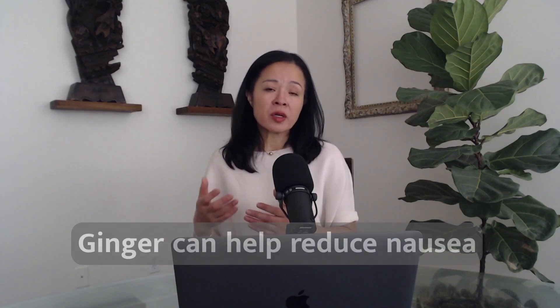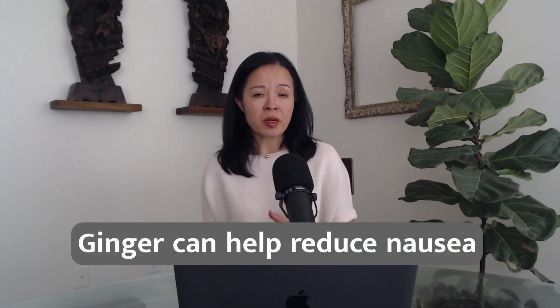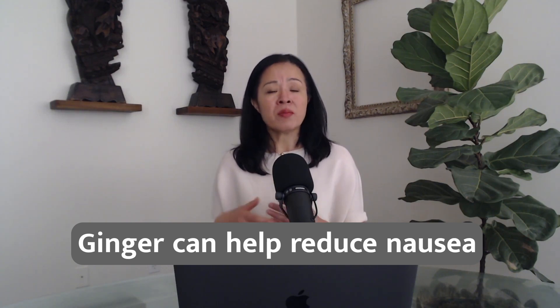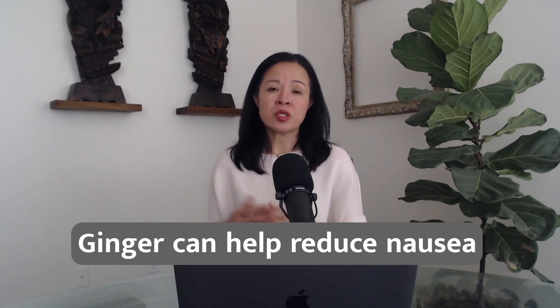So what can we do when a nausea symptom actually occurs? There are a couple of home remedies we can try. One is ginger. Ginger has been shown to reduce nausea symptoms, so drinking warm ginger tea might be helpful in reducing the symptom.